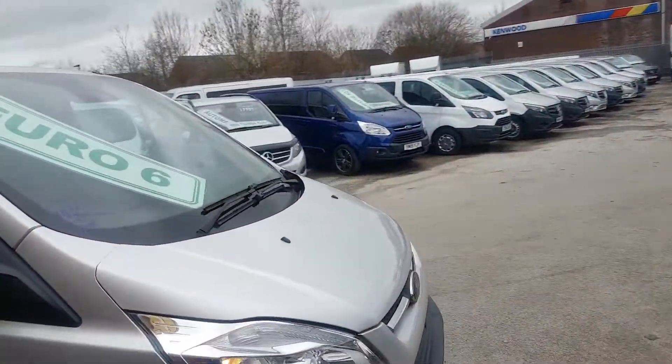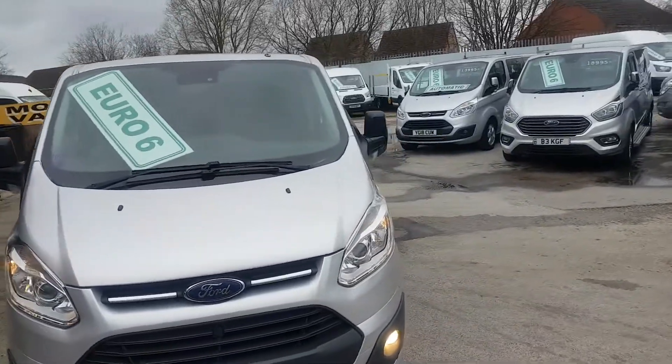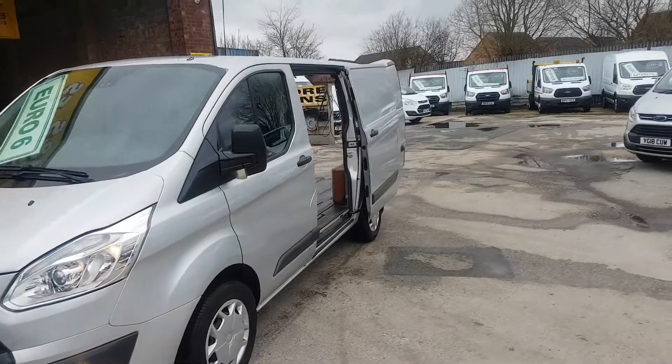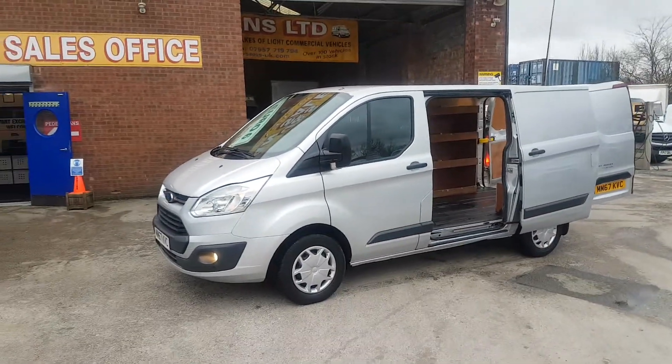103,000 miles from new, just the one owner. Trend, 130 brake horsepower, Euro 6, short wheelbase Ford Transit Custom, 2018.